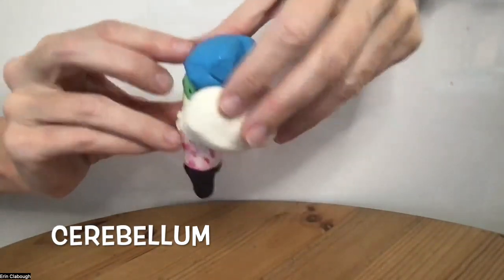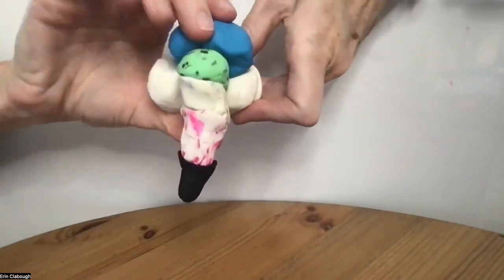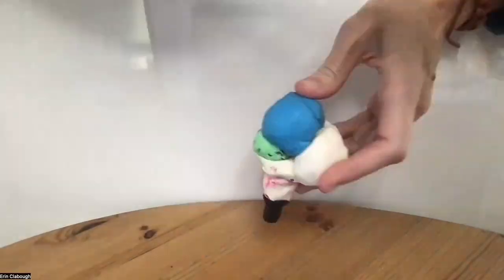Next, we have the cerebellum, which is going on the back of the brain. The cerebellum has to do with movement and with reflexes and posture.